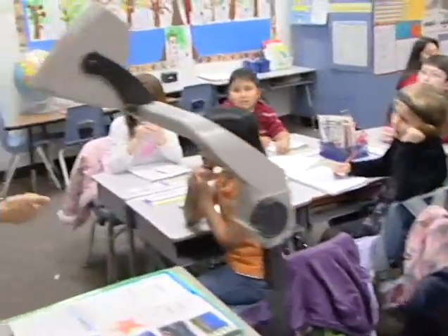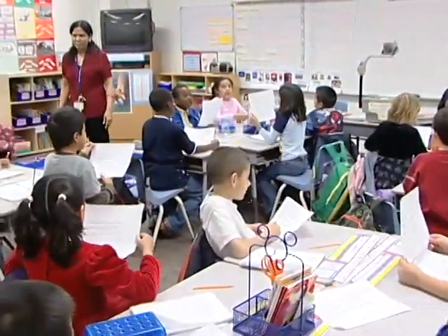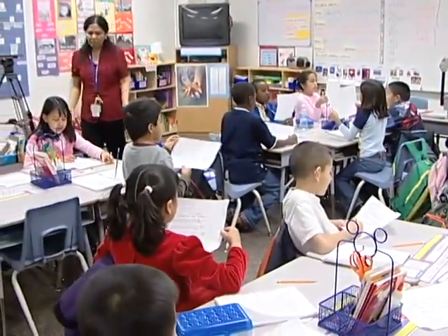The project also focused on culminating activity enhancement where students acted as scientists, artists and designers, etc.